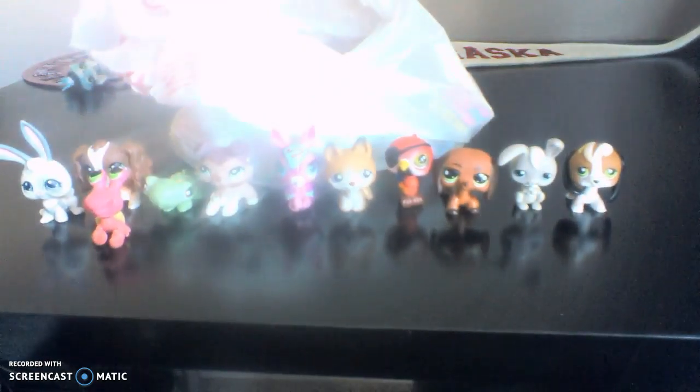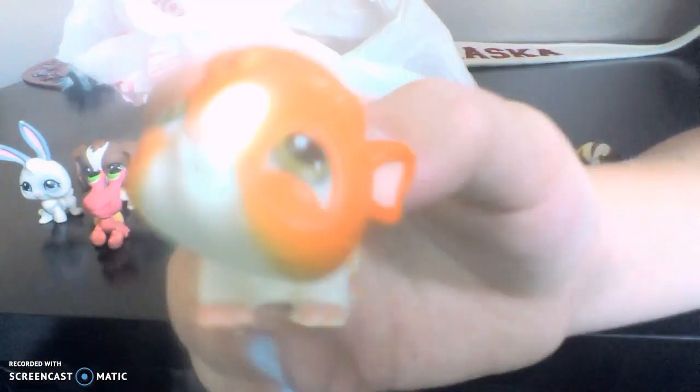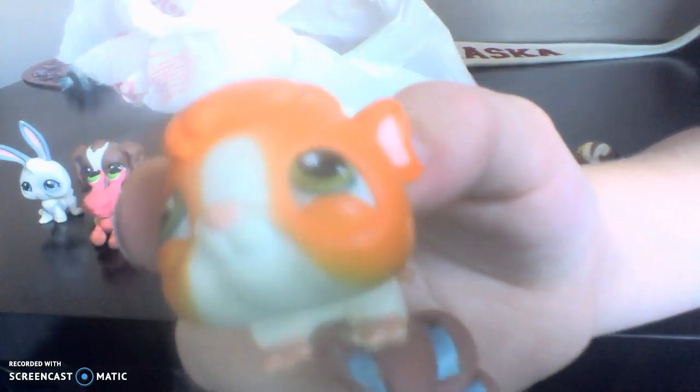This one is really, really derpy. This is a — what is it called? — hamster. It's either a hamster or a guinea pig. It's very, very scary. I don't really like it.